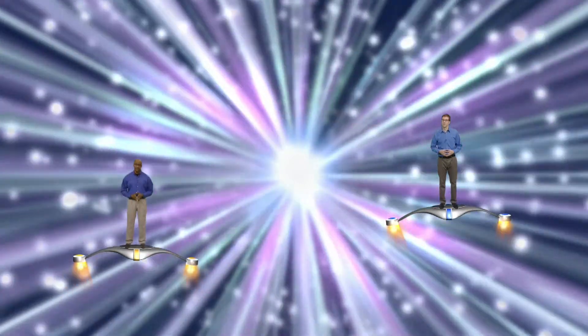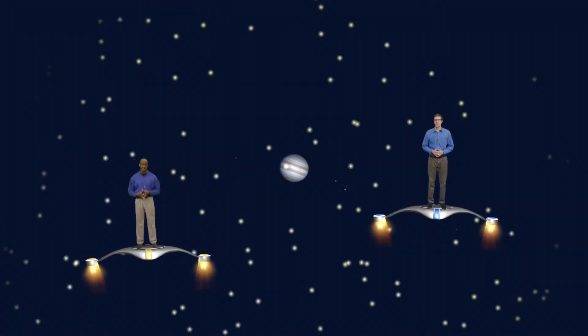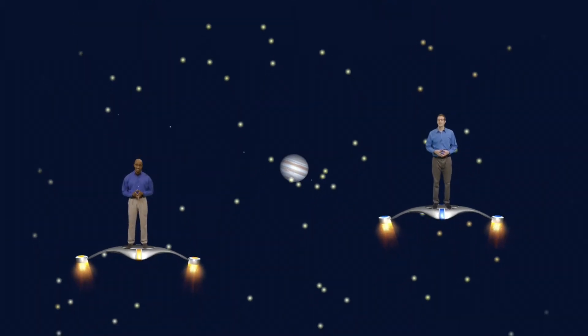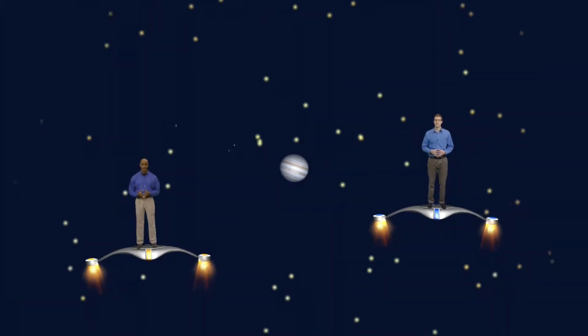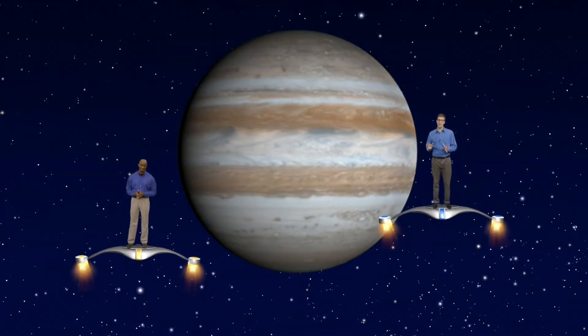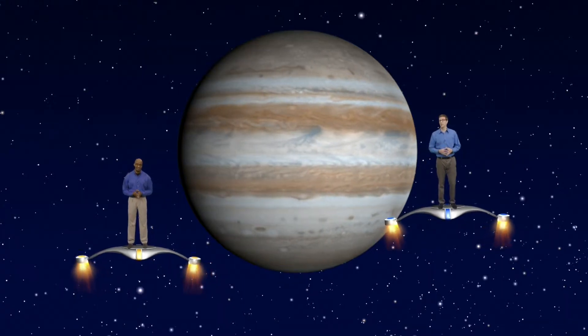Faster than the speed of light, we're approaching Jupiter. Now you can see most of its 67 known moons looking like little fireflies circling the planet. Imagine if we had 67 moons in our sky. As we get closer, we start to see the planet itself and its tell-tale stripes, which parallel the lines of latitude on Jupiter.